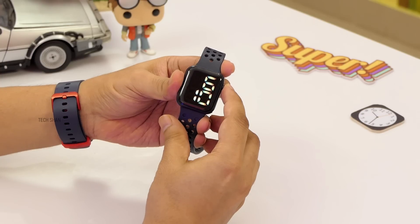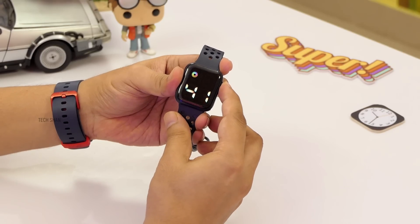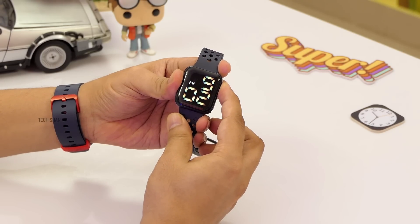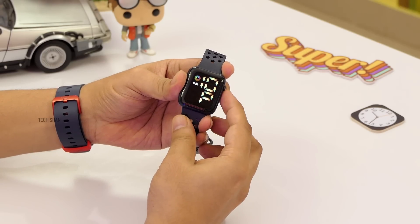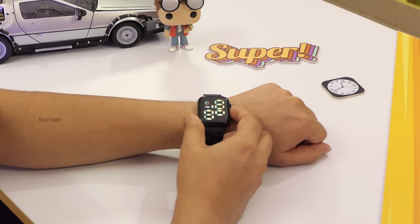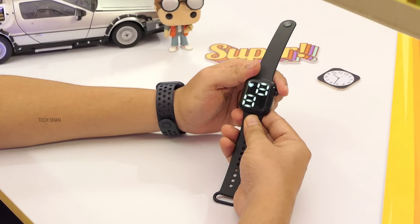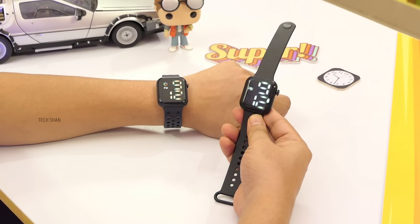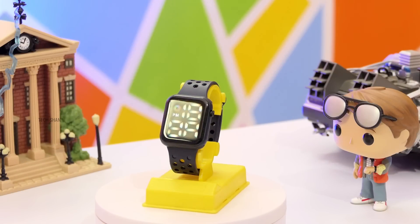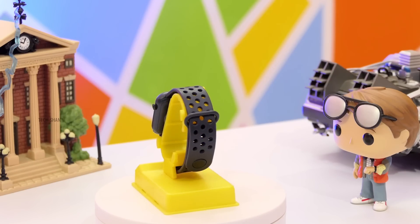Another press gives you the date, and another press gives you the seconds. Hard press and you can change settings. It's a simple digital watch that looks like an Apple Watch for those who don't want a smartwatch yet want something that looks like one. When people see it from a distance, they will think it's an Apple Watch for sure. You also get another model with a normal single color display for ₹199. At ₹299 it won't bite your pocket — a cool one to own or gift.